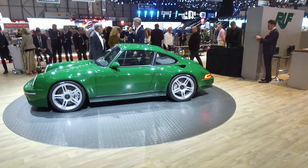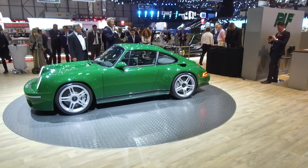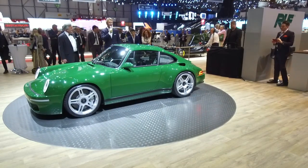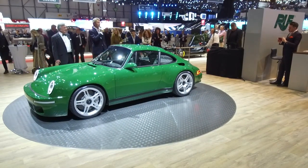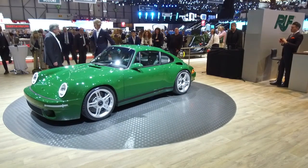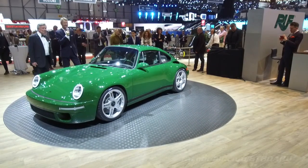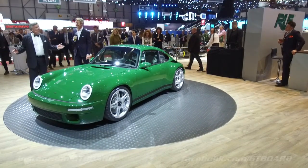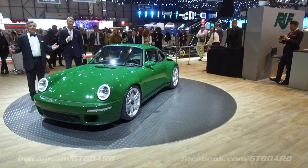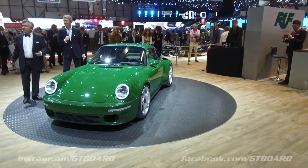Ladies and gentlemen, good afternoon and we are live here on the Ruf stand at the 88th annual Geneva Motor Show. My name is Simon Kirsten and it's my great pleasure to introduce to you the man himself, Alois Ruf. Thank you very much for this nice introduction. Ladies and gentlemen, thank you for coming to our 88th Salon de l'Automobile — and for us it's the 10th time that we are participating.